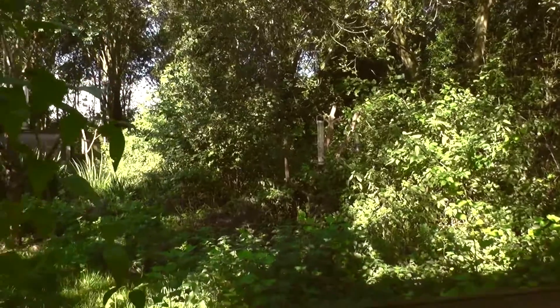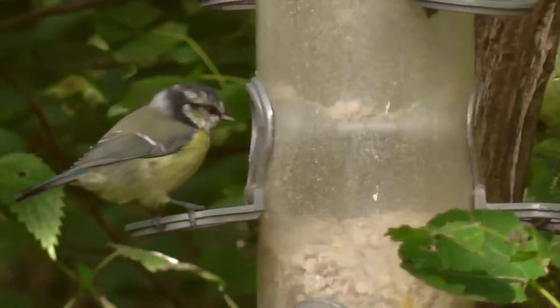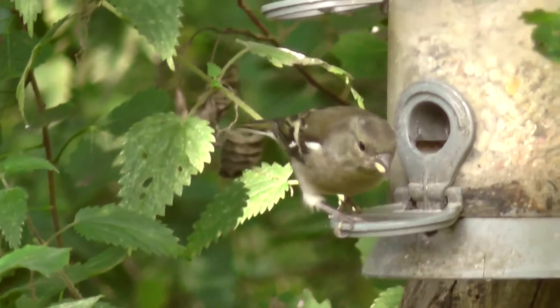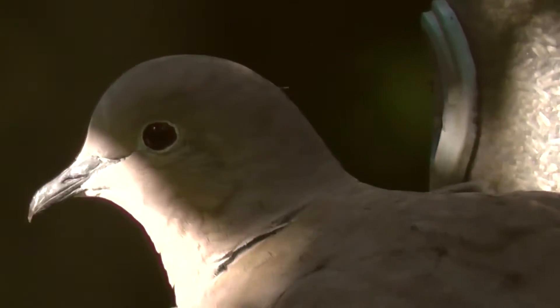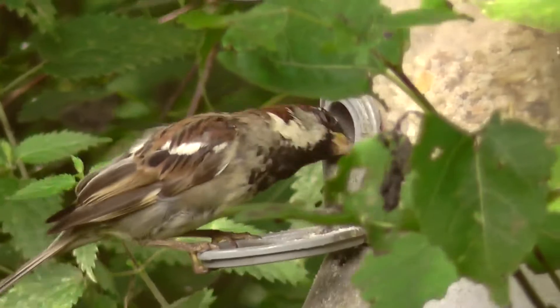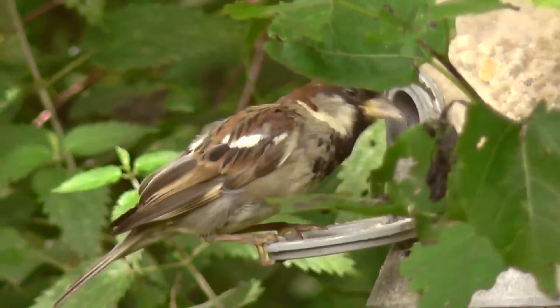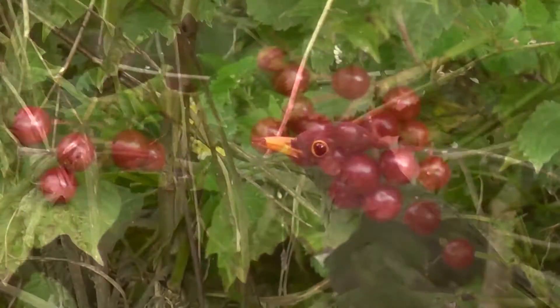It's 9.30pm so I'll kill a bit of time by checking out the feeders. Let's see what's out there. We've got a greenfinch, blue tit, chaffinch — that's a female there. A couple of collared doves in the feeder. A lot of the birds still looking pretty rough, in the middle of the moult. House sparrow. And a blackbird.